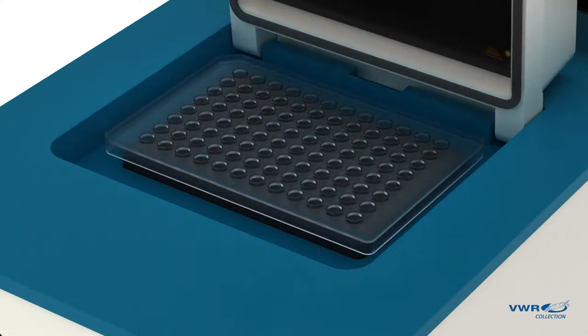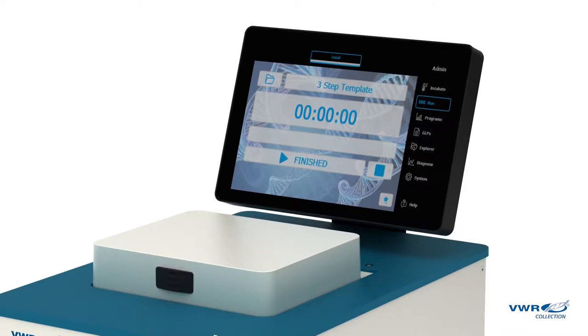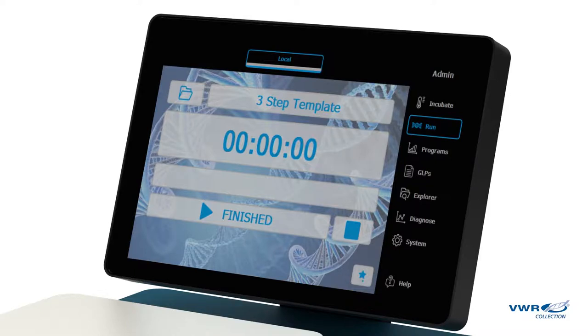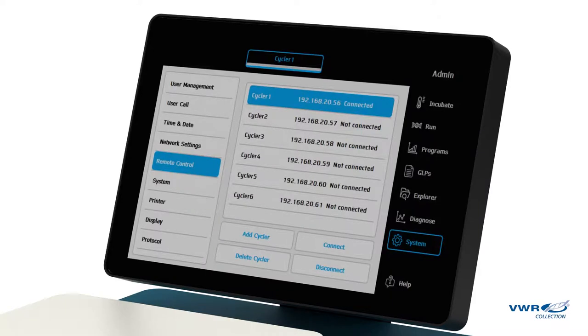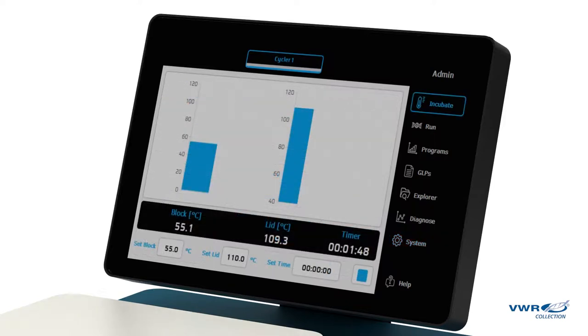System tools and software have been upgraded to be sleeker, simpler, and more intuitive to user needs. These time-saving features include a home screen showing all relevant information, a PCR wizard for 3-step, 2-step, and gradient PCR programming, quick-start memory of recently used programs, and remote controls and audible signal notifications, along with user customization like the incubation mode, which makes your life in the lab even easier.